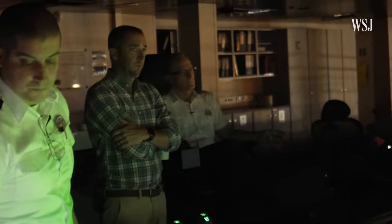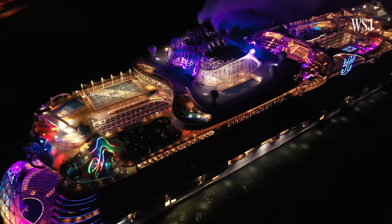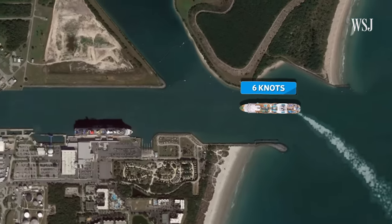Meanwhile, the captain gives the orders for speed control. "Alex, let's go three down three," which means apply 30 RPMs of propeller speed to three pods. The ship travels at about 13 knots down the channel, then slows to about six knots inside the port.